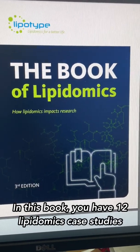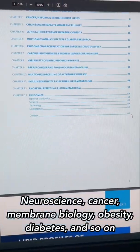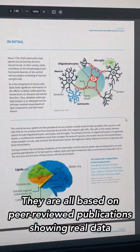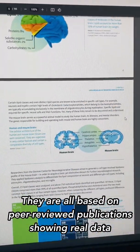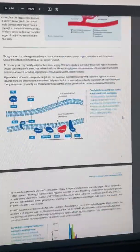In this book, we have 12 lipidomics case studies about neuroscience, cancer, membrane biology, obesity, diabetes, drug delivery and so on. They are all based on peer-reviewed publications showing real data and beautiful illustrations to highlight key concepts and conclusions.